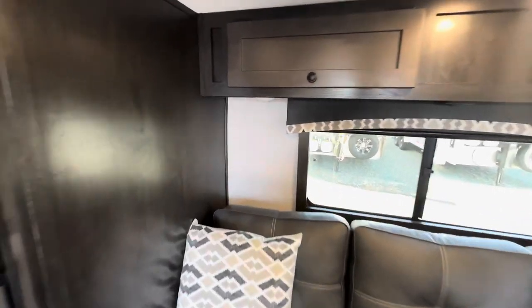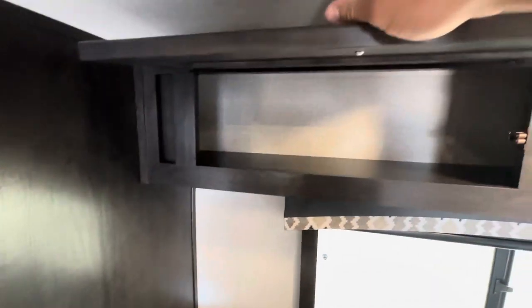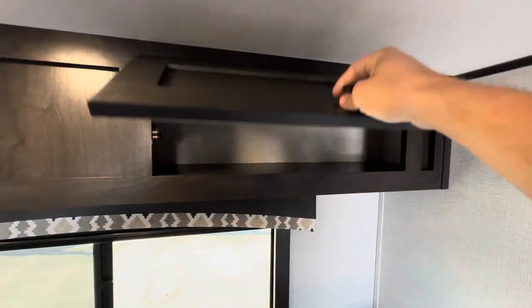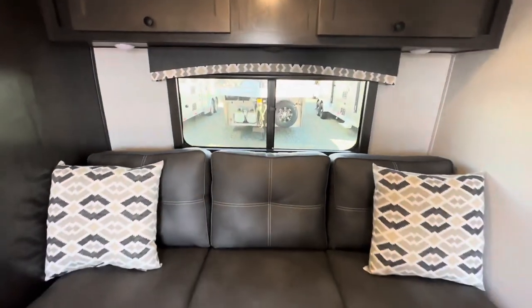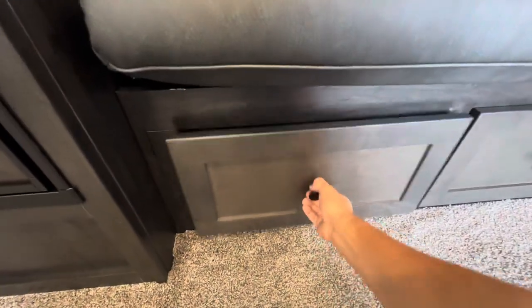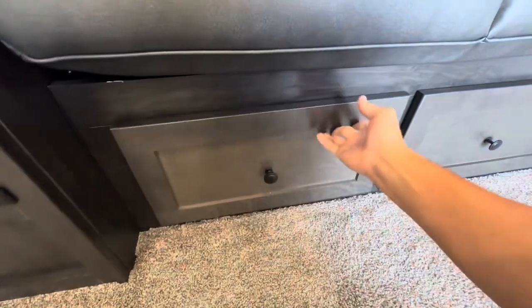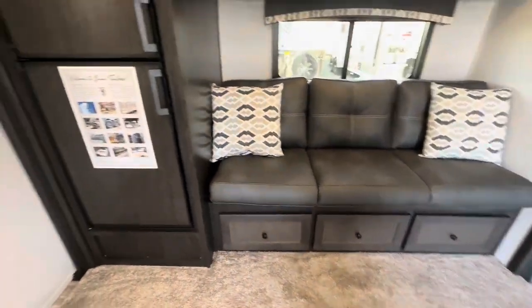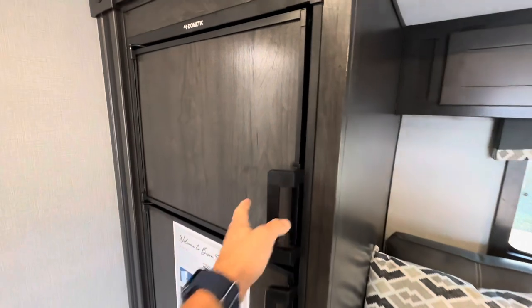In the pop-out, you have storage above the sofa. The sofa turns into a bed really easily, and you have tons of storage underneath as well — all three drawers. There's also a large fridge and freezer.